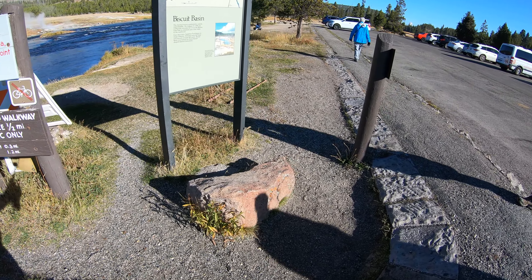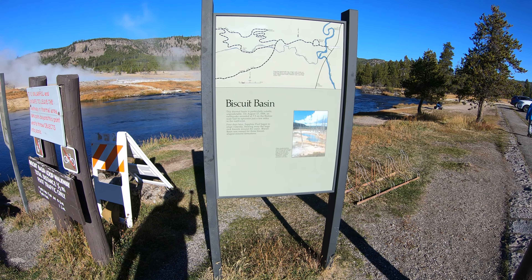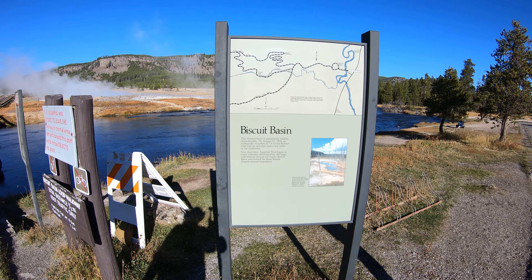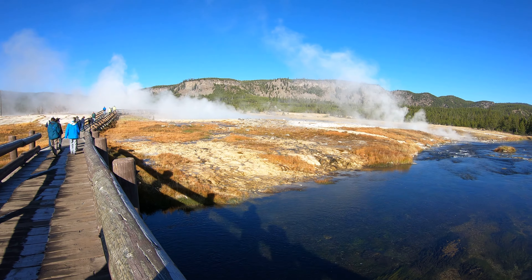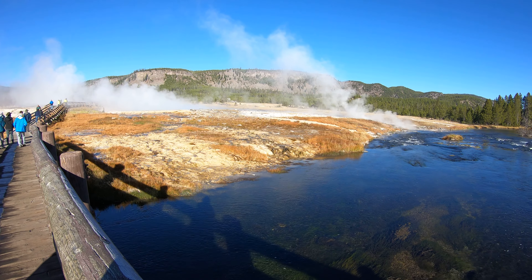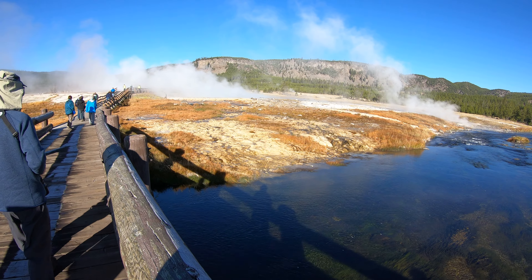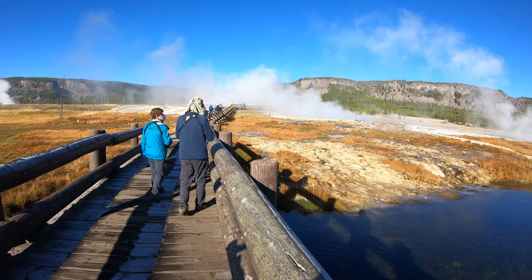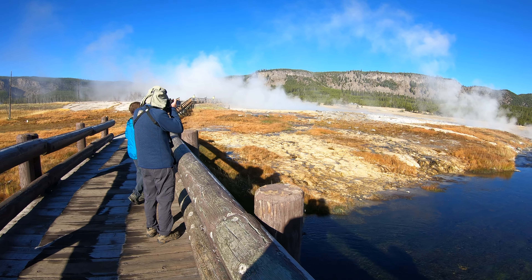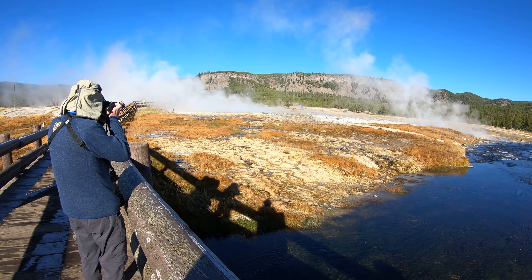This is Biscuit Basin that we're at this morning in Yellowstone National Park. We're going to walk up the boardwalk here and check out all the steam. Alright, let's get started.